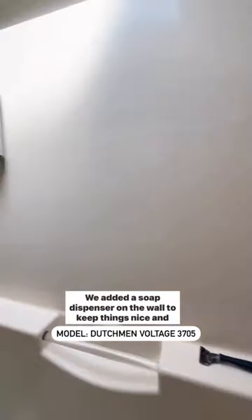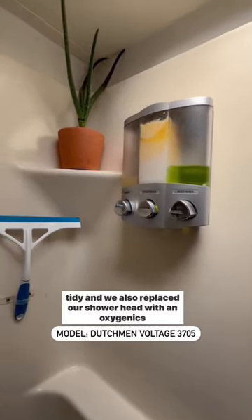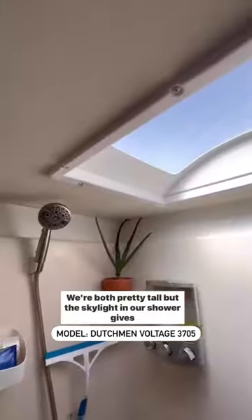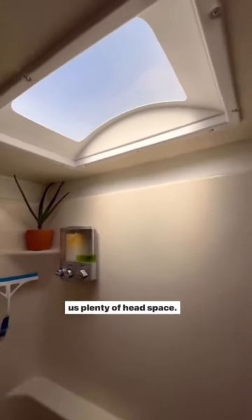We added a soap dispenser on the wall to keep things nice and tidy, and we also replaced our shower head with an Oxygenics one to help with water pressure. We're both pretty tall, but the skylight in our shower gives us plenty of head space.